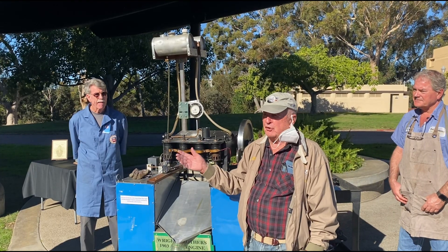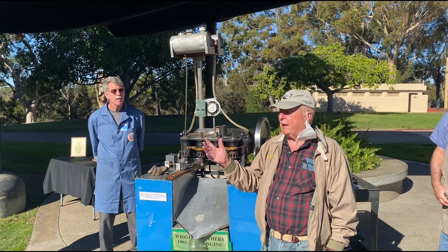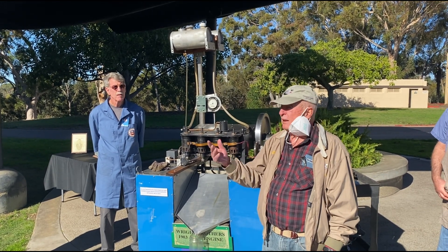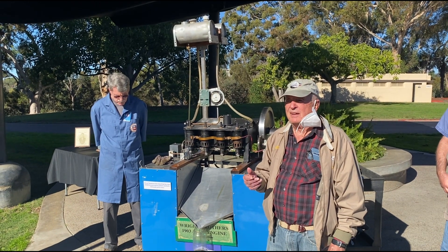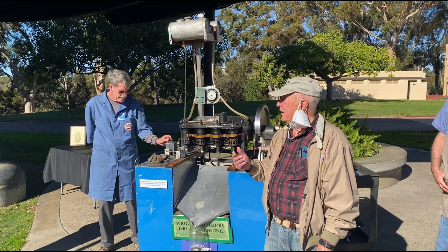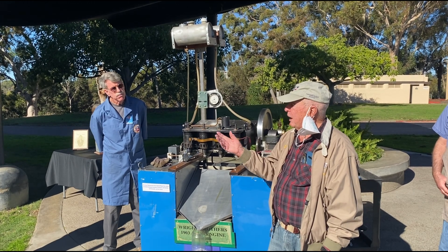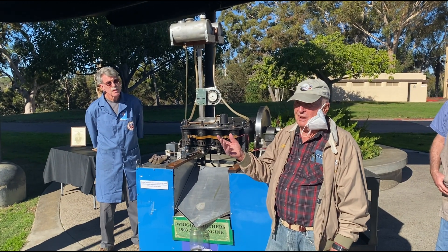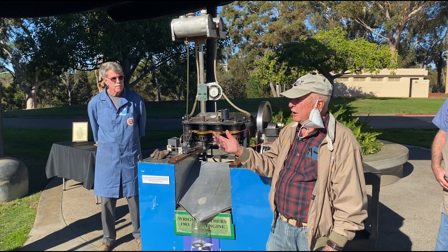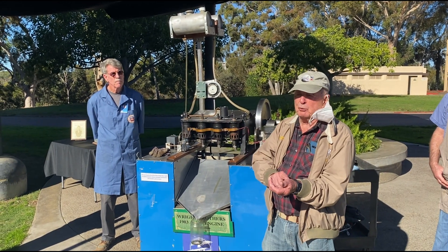The last century and the one prior were really centuries of mechanical engineering — with locomotives and steamboats and airplanes like that. Even the one they're having trouble with at Boeing. The chips, the artificial intelligence. We went to the moon on Apollo 8 with a computer that was less than this watch — it was analog.